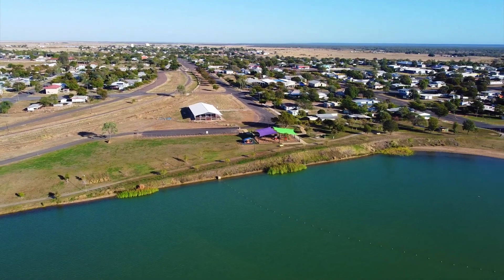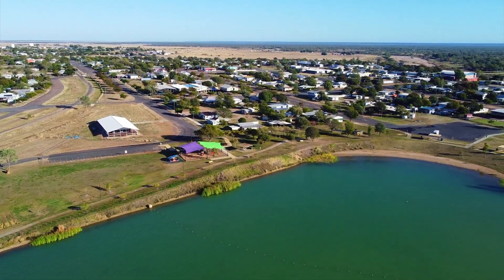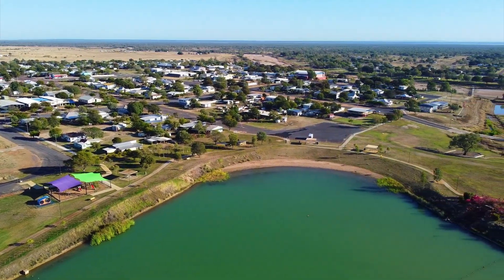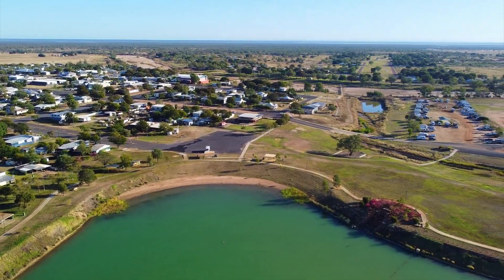Hughenden is located 1,588 kilometres northwest of Brisbane on the banks of the Flinders River. At 1,004 kilometres long, it's Queensland's longest river. The small town of Hughenden has a lot to offer travellers.